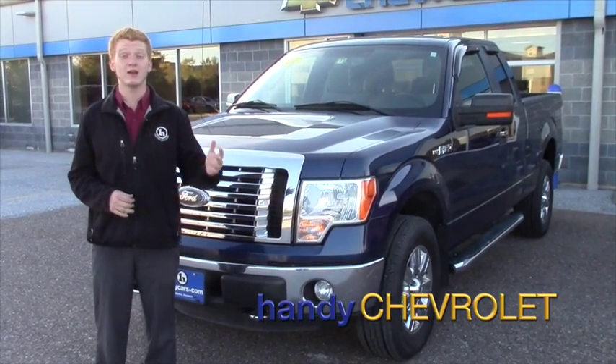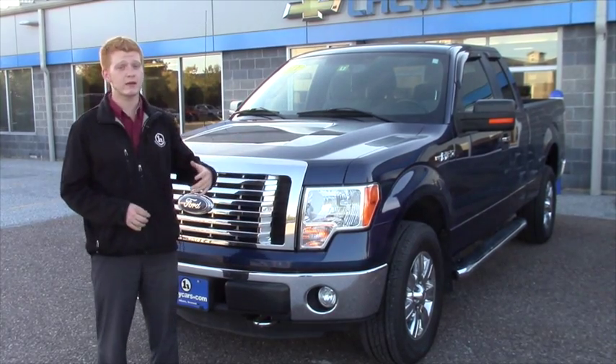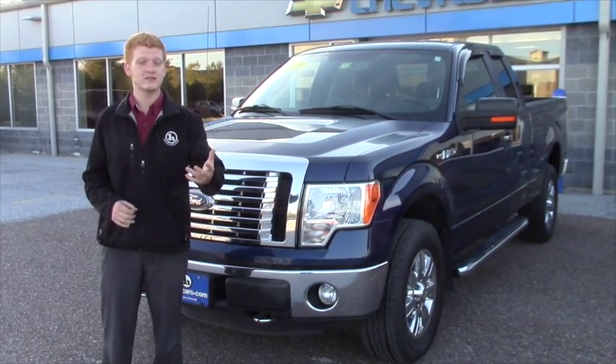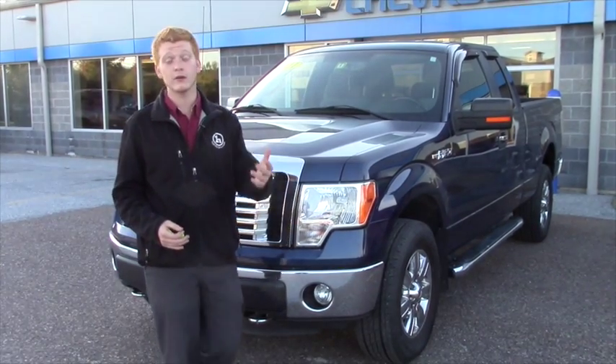Hey Ken, Scott here from Handys. I know we talked a little while ago about this 2011 Ford — couldn't make it down here, but if you have any questions or if there's anything I can do to help sweeten this up for you, let me know. My job is to sell cars and to help you guys get into them, so just let me know what we've got to do or what you're looking for. I'd love to help you out.